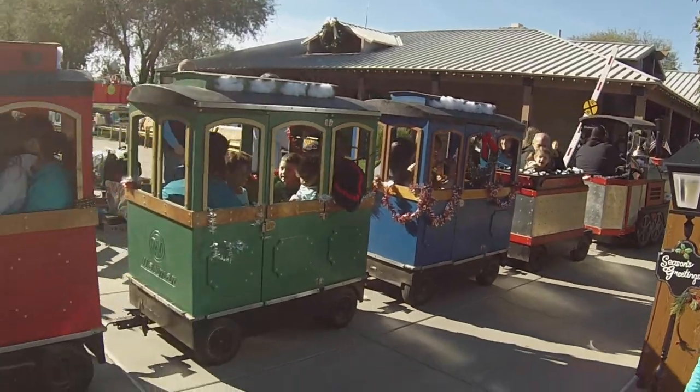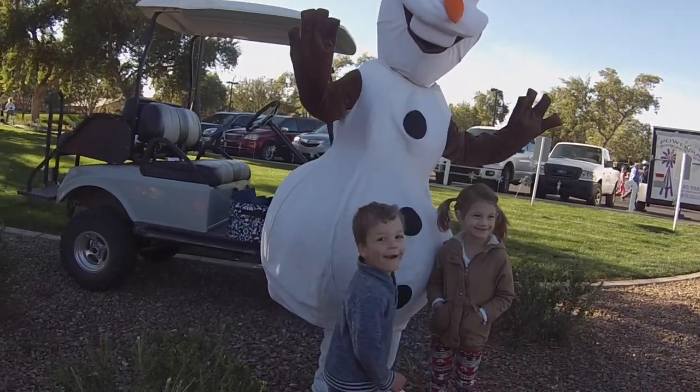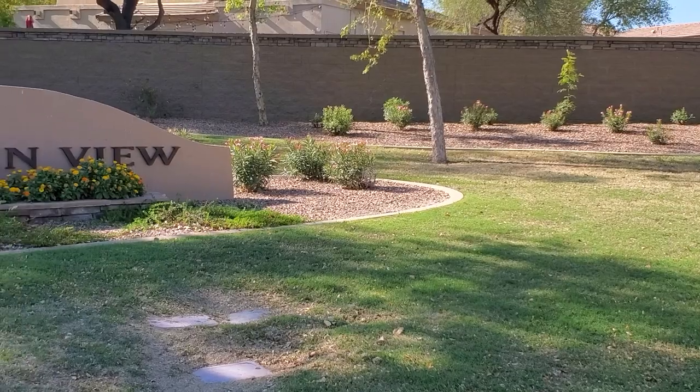The Ranch House area hosts multiple events throughout the year such as Polar Express, the community camp out, and live music — last year Ryan and Renegades, a local country cover band, performed for residents. Both parks act as anchors for the neighborhoods that surround them. Now we're going to take a look at each individual neighborhood, starting with Mountain View.